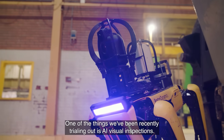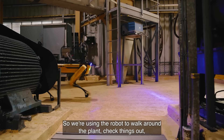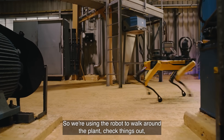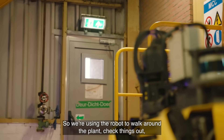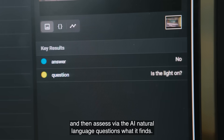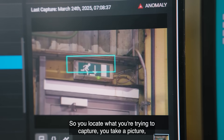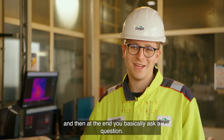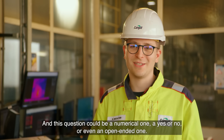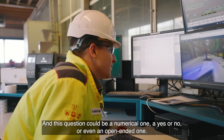One of the things we've been recently trialing is AI visual inspections. We use the robot to walk around the plant, check things out, and then assess via AI natural language questions what it finds. You locate what you're trying to capture, take a picture, and then ask a question — which could be numerical, yes or no, or even open-ended.